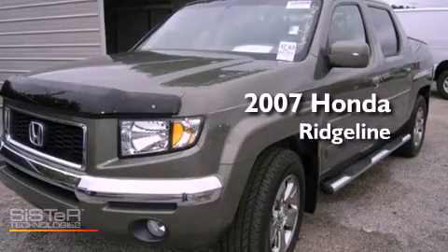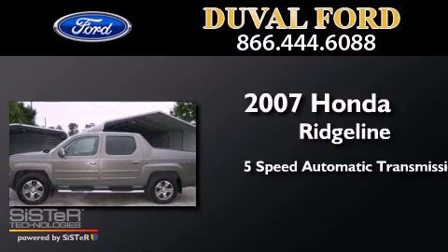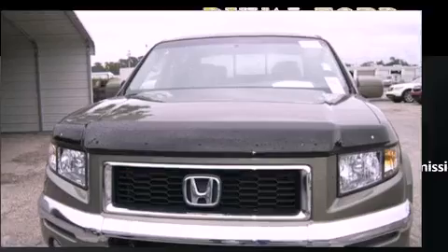This is a 2007 Honda Ridgeline. This truck has a 5-speed automatic transmission, a 3.5-liter V6, and 4-wheel drive.